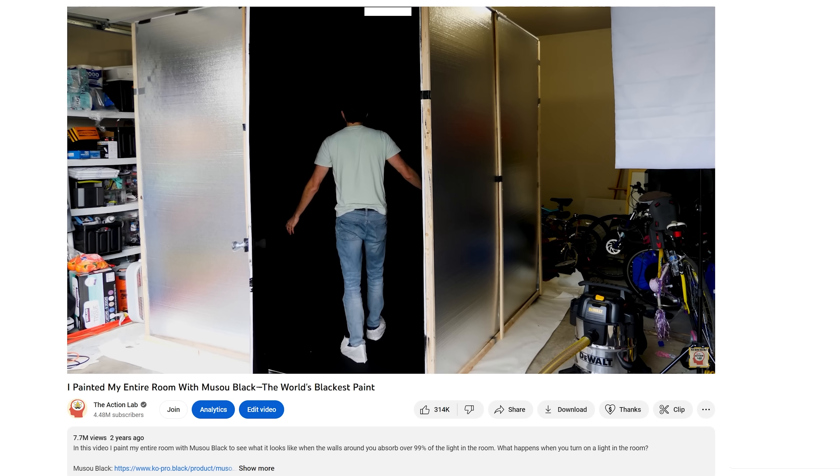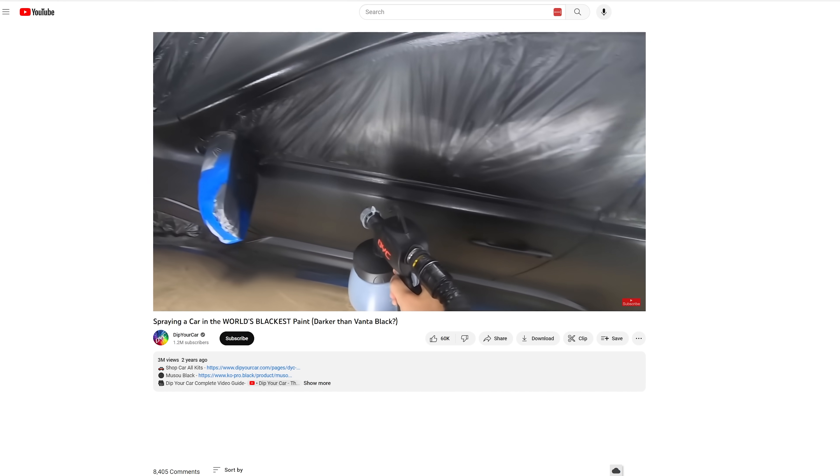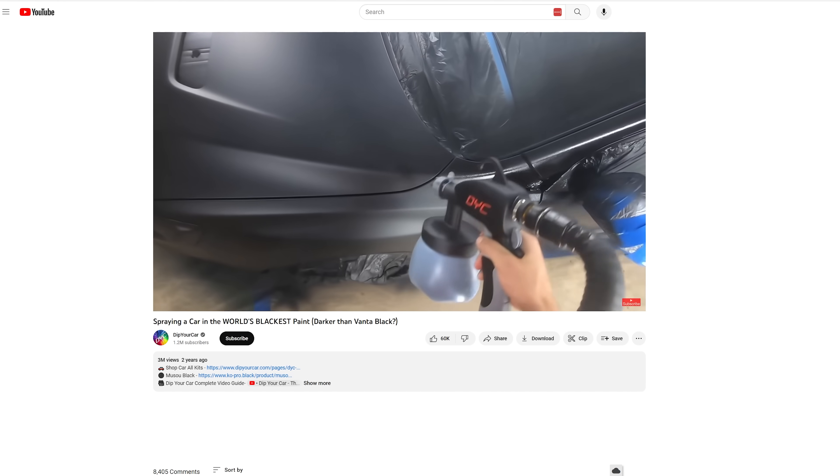A few years ago, I made the world's blackest room using the darkest paint in the world called Musou Black. A lot of people wanted me to paint my car with this, but the channel Dip Your Car already did that. They officially made the world's blackest car.